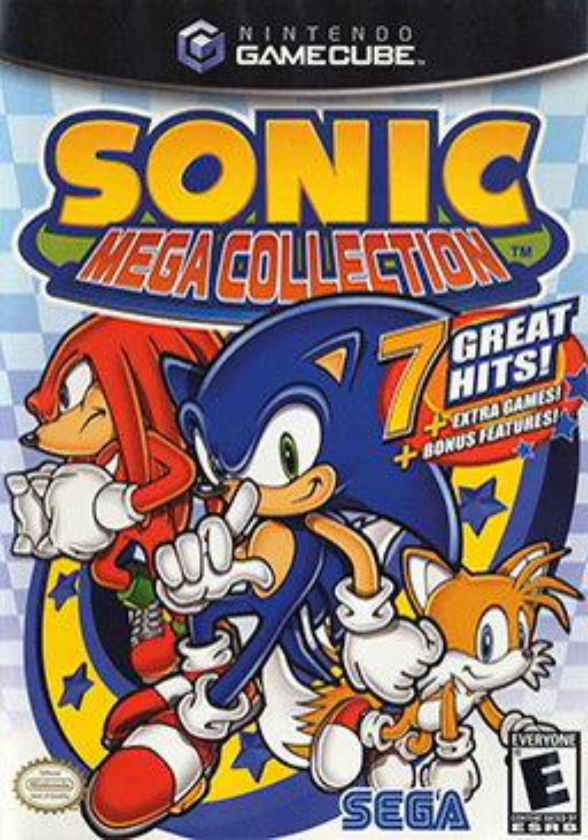Sonic Mega Collection features 12-14 complete games in one retail unit. All games are ports of their original versions on the Sega Genesis. High-resolution instruction manual scans are included for each game. Also included is an extras section featuring over 100 scans of Sonic the Hedgehog comic covers, illustrations of Sonic characters throughout the franchise's history, and a handful of videos promoting other Sonic games, including the beginning and end sequences to Sonic CD.